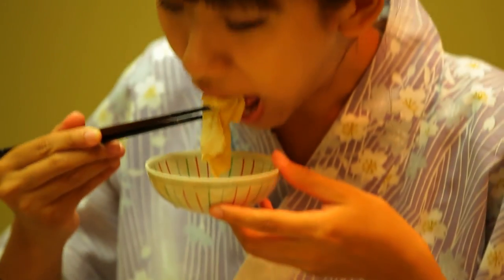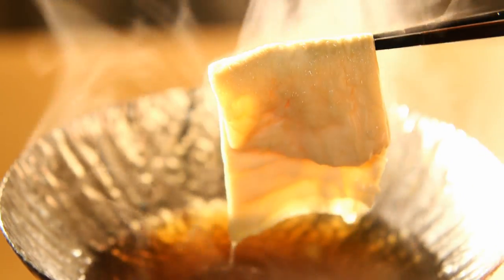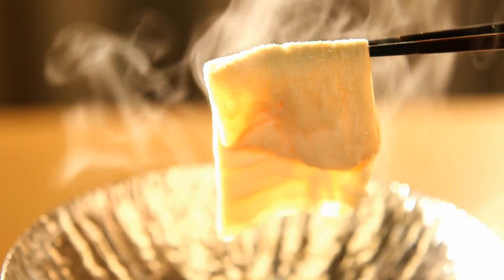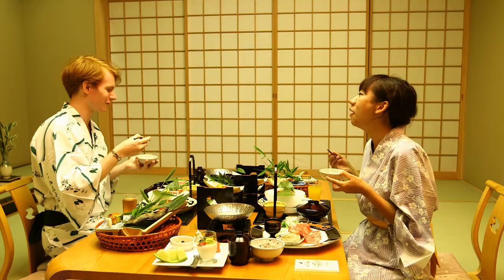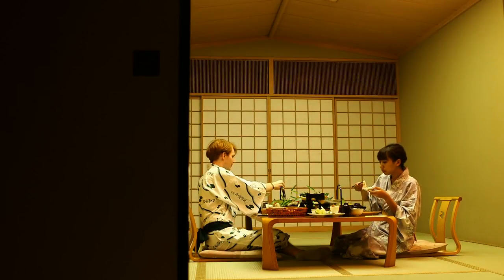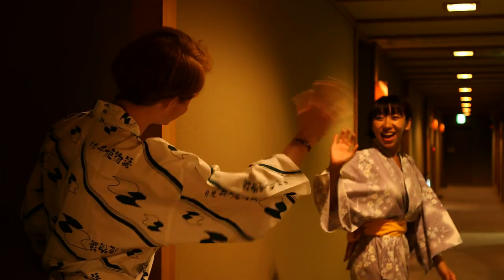It's the first time for Ho to eat Yuba. How is it, Ho? It's delicious! It's hot. It's like tofu. Just looking at your eyes, I could already have my answer. Please refresh yourselves for tomorrow. Good night.